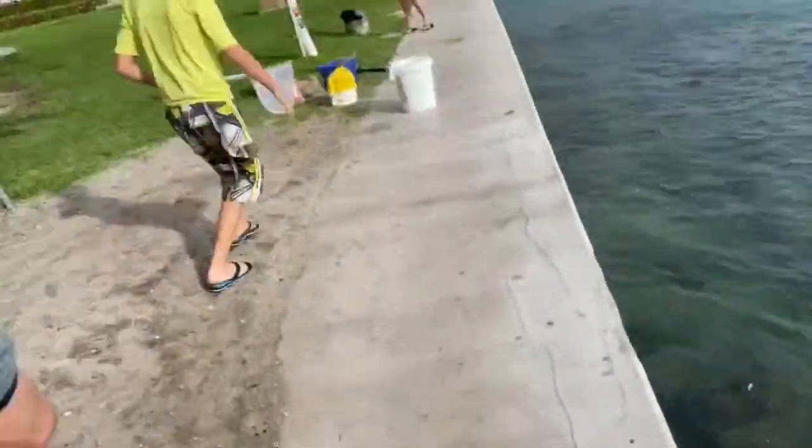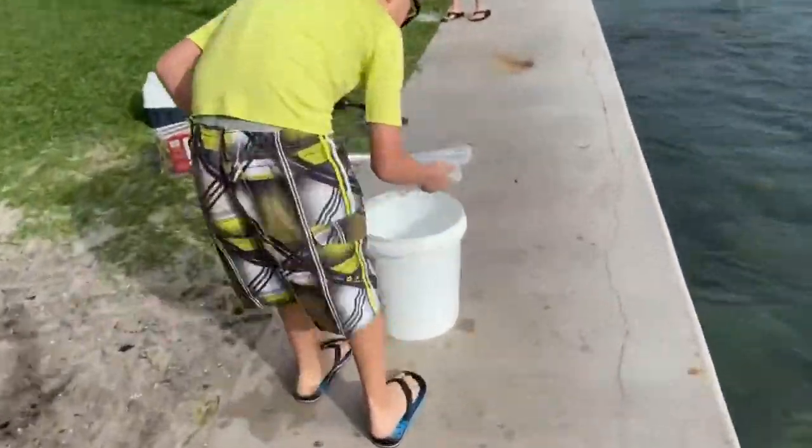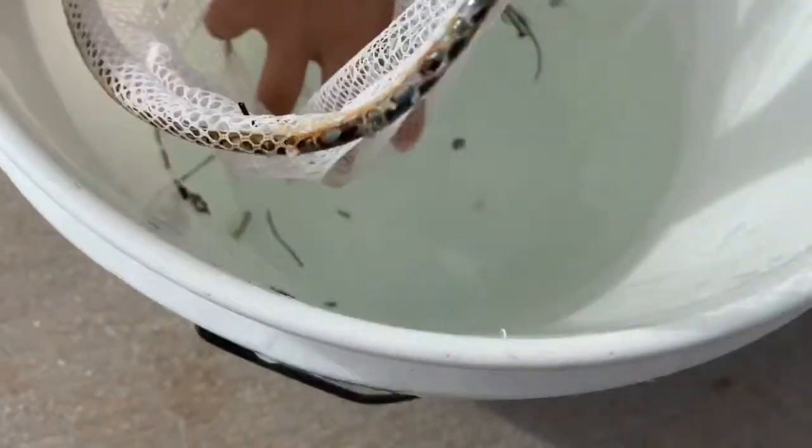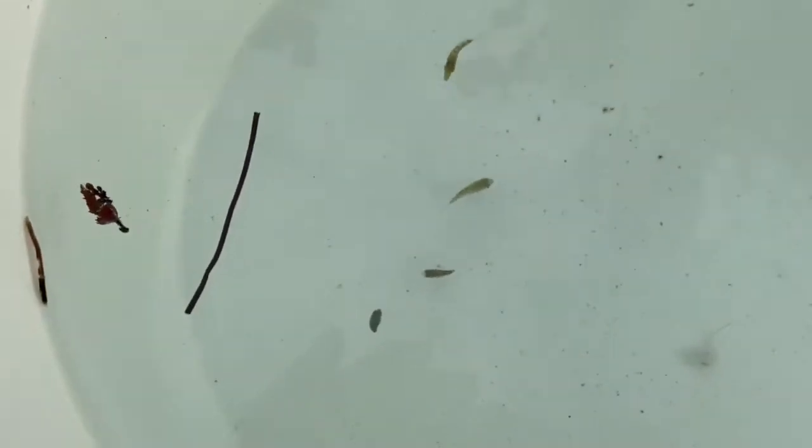They get really shocked when you put them in the bucket quickly, but they're good to go — they're bouncing back. They're just shocked. With all this wind, this is nuts out here, so much wind. But we got one of each little thing we wanted. Look at that micro puffer, two sergeants, and a filefish.